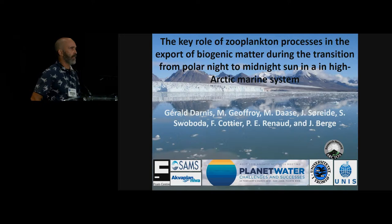Well, good afternoon everyone, and thank you for sticking around for the end of our session. As a reward, I will tell you all about zooplankton fecal pellets in a high Arctic system.